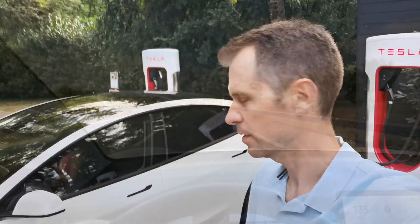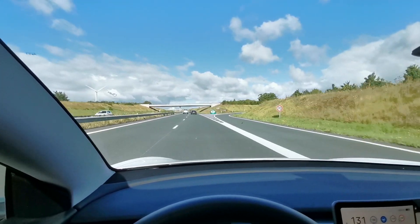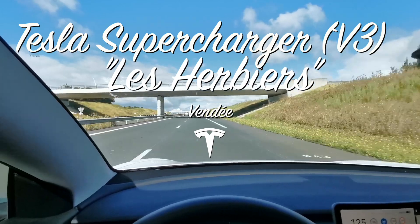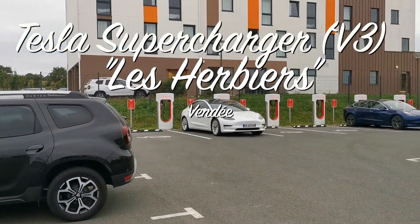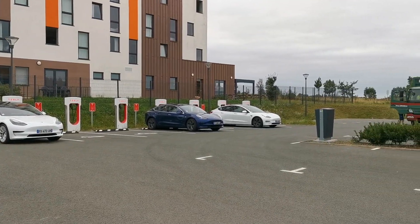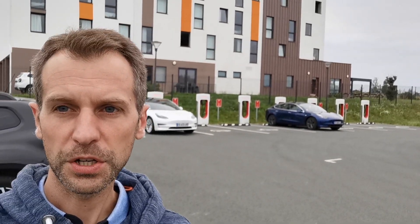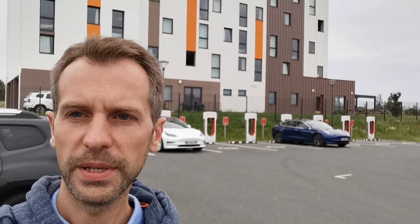Allez, c'est parti, on continue la route. Nous voilà au superchargeur des Herbiers en Vendée. C'est un superchargeur récent, c'est un V3, donc plus puissant en termes de capacité de charge.